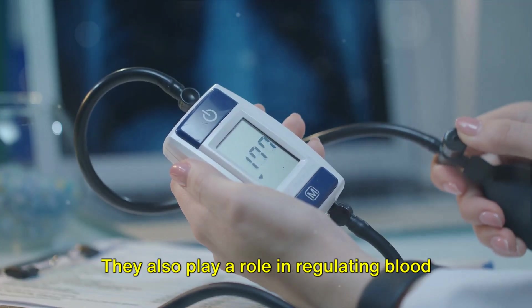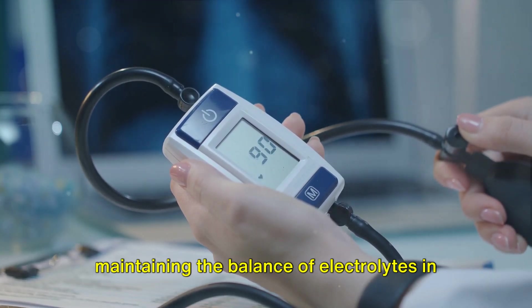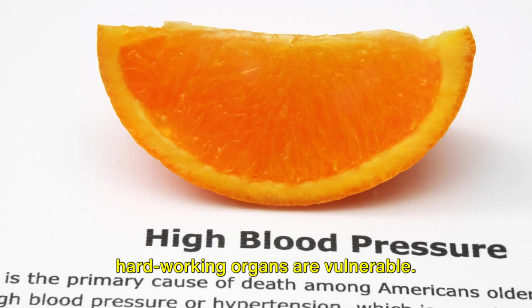But that's not all. They also play a role in regulating blood pressure, producing red blood cells and maintaining the balance of electrolytes in your body. Despite their importance, these hard-working organs are vulnerable.